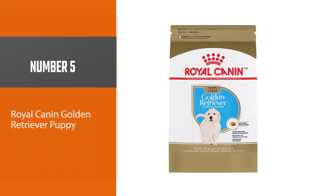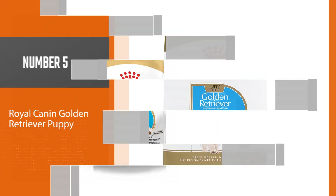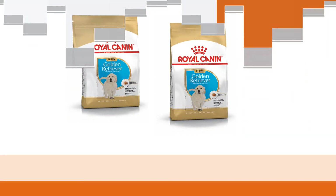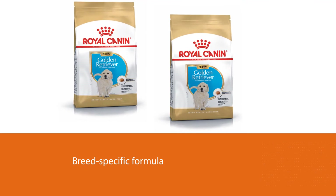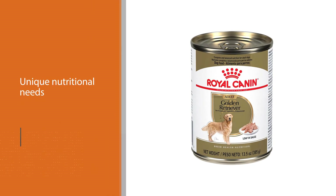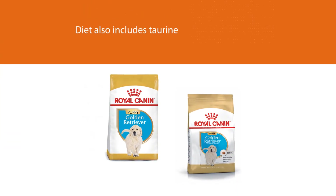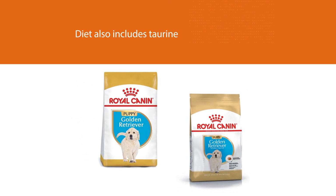Number five: Royal Canin Breed Health Nutrition Golden Retriever Puppy dry dog food took top honors as the best overall food for golden retriever puppies. The breed-specific formula made it stand out from the competition — something the manufacturer has done for several breeds to address their unique nutritional needs. It is appropriate until 15 months when your puppy becomes an adult. Chicken and grains are the primary protein sources. The diet also includes taurine, a vital amino acid for heart health and other essential functions. The manufacturer's feeding instructions are based on ideal adult weight.